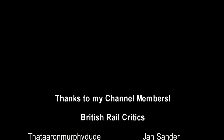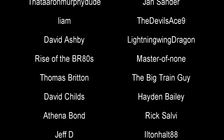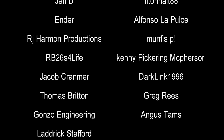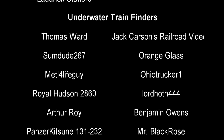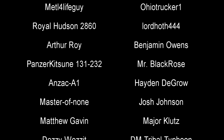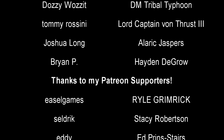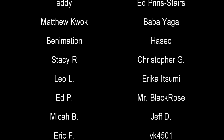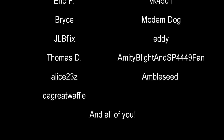And with that, a special thank you to all my underwater train finders: Thomas Ward, Sunjoo267, Orange Glass, Royal Hudson 2860, LordHawks444, Benjamin Owens, Pinserkinson181-232, MrBlackBros, Jonas Johnson, Metal4LifeGuy, AnzacA1, ArthurRoy, DMT, Tommy Rossini, LordCaptainVonThrust the Third, JoshuaLong, AlaricJaspers, Brian, JackCarsonsReroVideos, MajorClutz, HatingToGrow, OhioTrucker1, and MasterOfNone. Until next time, this is Darkness, and we tell you all a fond farewell.